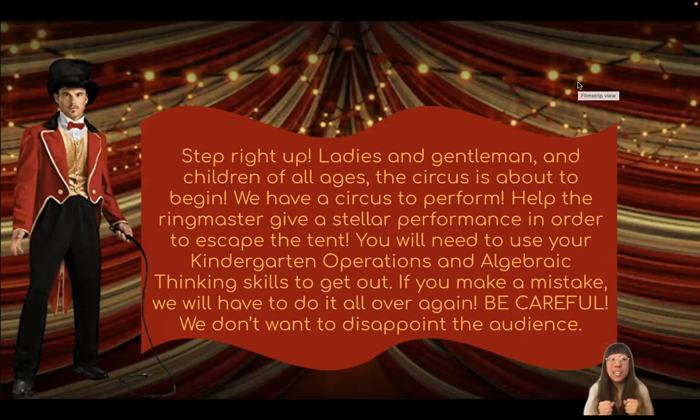Hi there friends! Today we're going to the circus. And look, here's our ringmaster now.